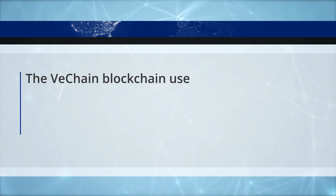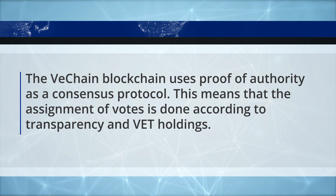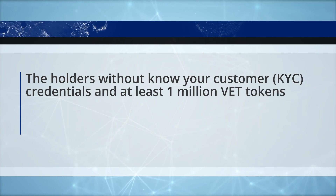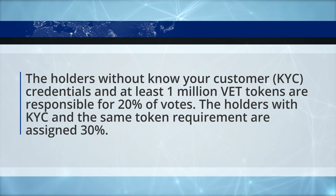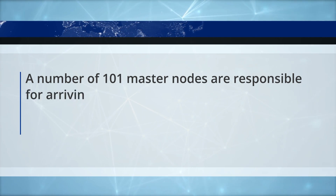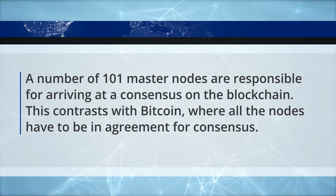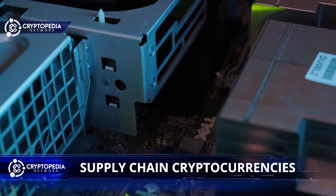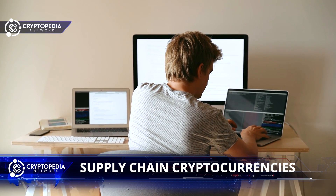The VeChain blockchain uses proof of authority as a consensus protocol. This means that the assignment of votes is done according to transparency and VET holdings. Holders without KYC credentials but with at least 1 million VET tokens are responsible for 20% of the votes. Holders with KYC and the same token requirements are assigned 30%. A total of 101 master nodes are responsible for arriving at consensus on the blockchain. This contrasts with Bitcoin, where all nodes have to be in agreement. The disclosure of identity is a main requirement to become a master node. According to VeChain's white paper, the system requires fewer computational resources and does not need a minimum number of validators. The master nodes are the only centralized aspect in an otherwise decentralized system.